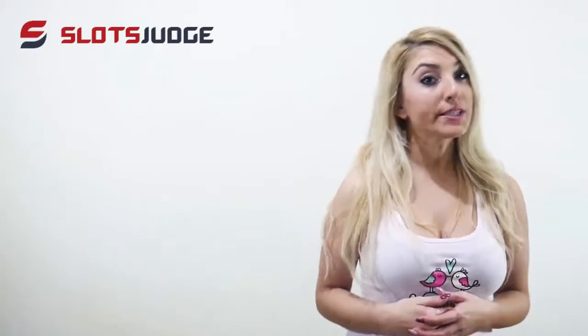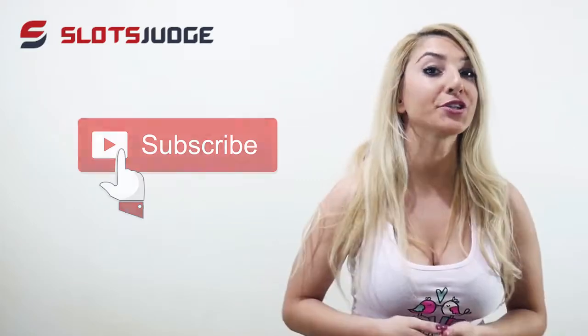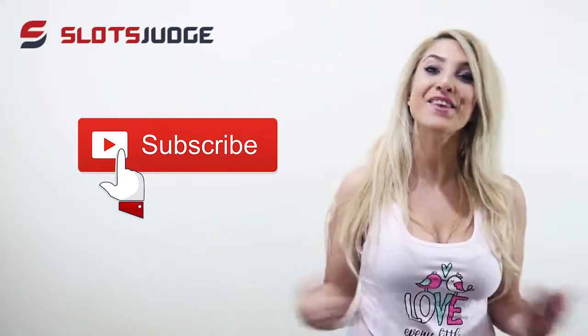Their support is available 24/7 and you can get in touch using either live chat or by sending them an email. You can register on Kazuma Casino in just a second — visit our website slugjudge.com and click on the following link. Thank you guys for your time and I'm hoping you enjoyed. Please like this video and subscribe to our channel for more information and news.